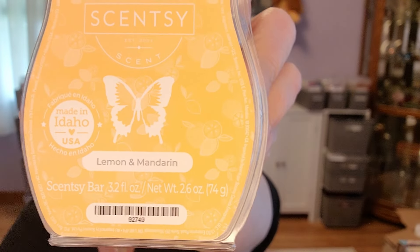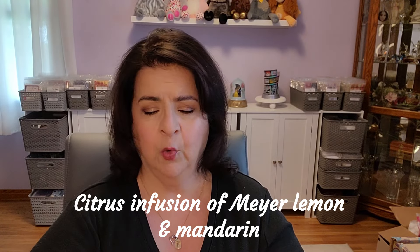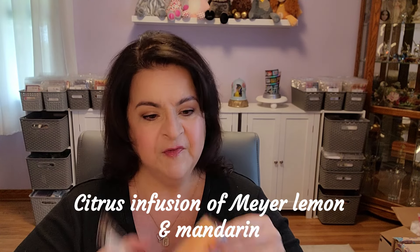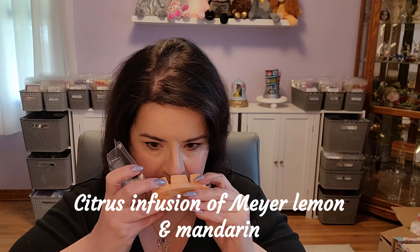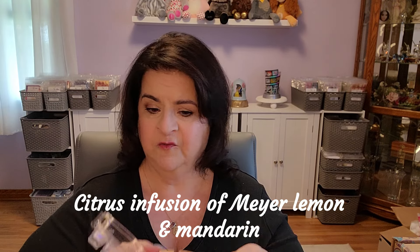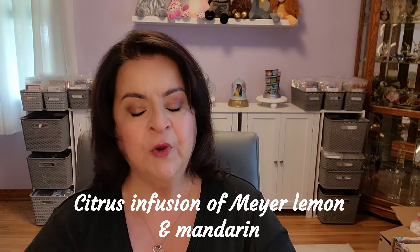So now the next one is Lemon and Mandarin. It's pretty — looks a little more orange on screen than it really is. It's a bright, cheery, orangey-peach color. I'm not usually into fruit, I just don't do fruit well. But this is very nice. This is soft — there's nothing sharp in this fruit scent at all. It's very soft, almost floral-like. This is pretty. I like this.